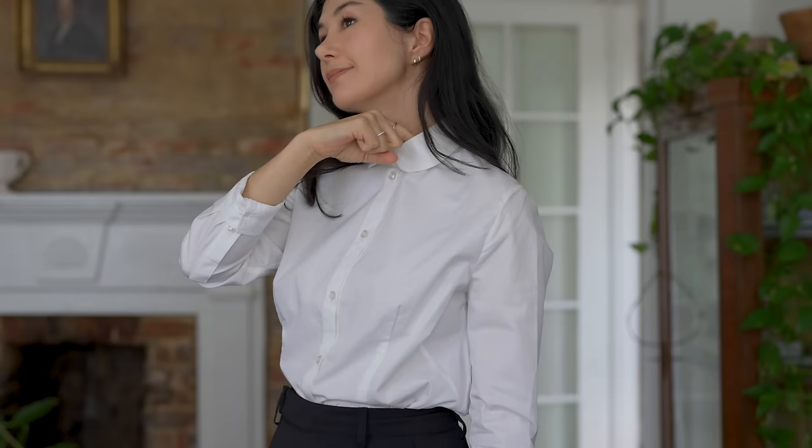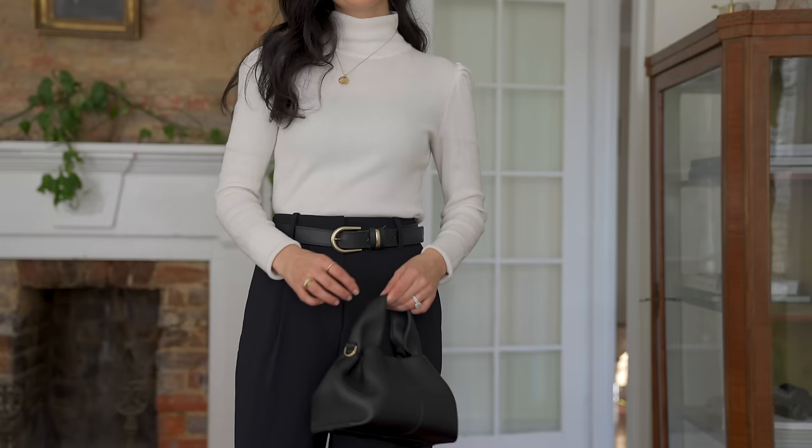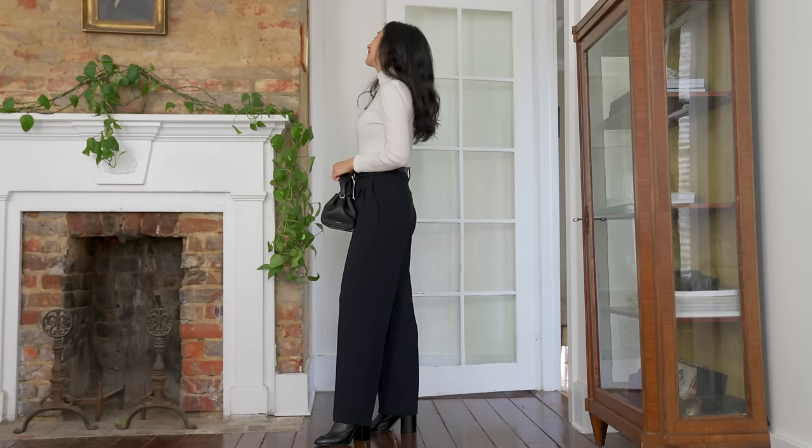This also applies to clothes like pants that restrict your breathing or make it uncomfortable to sit, especially if you work at a desk or sit for long periods. Making sure your clothes are still comfortable when you eat is so important. Finding that sweet spot between something that looks beautiful standing still and also feels good and lets you live your life makes a big difference.